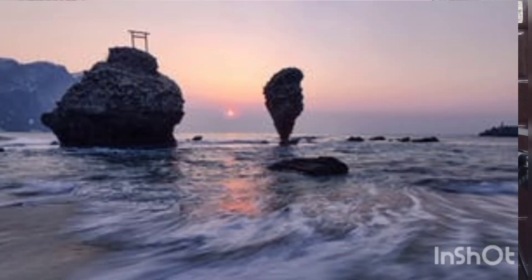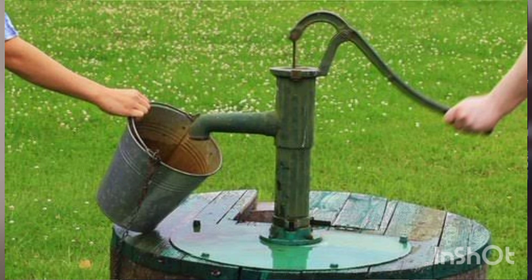In olden days, the water source for drinking was either river water, canals, or bore water — that is groundwater. Now things have changed, maybe due to pollution or various other things and the scarcity of water, and processed water has started coming to the houses of people.